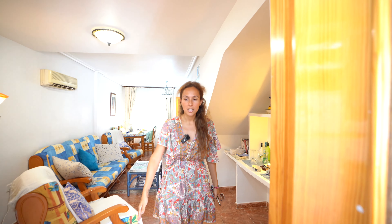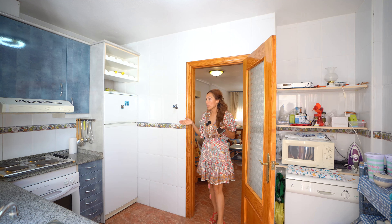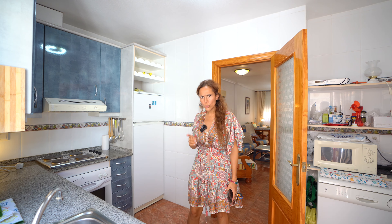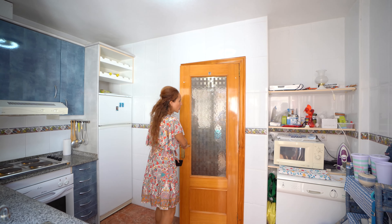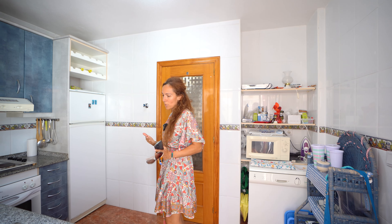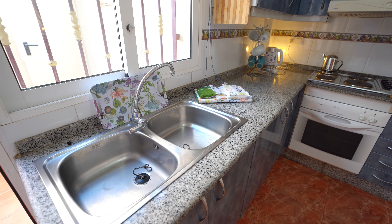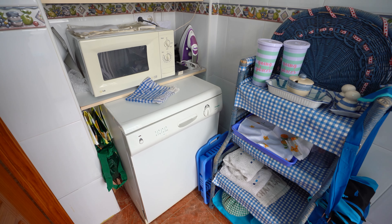Coming from the living room, we enter an independent kitchen with all integrated appliances. It's a good space, and I like it because normally when we're cooking in the kitchen, the smells and flavors go into the living room — we don't like that. Here it's independent, and we have a window for more airflow. Nice space for cooking, and we have a washing machine included.